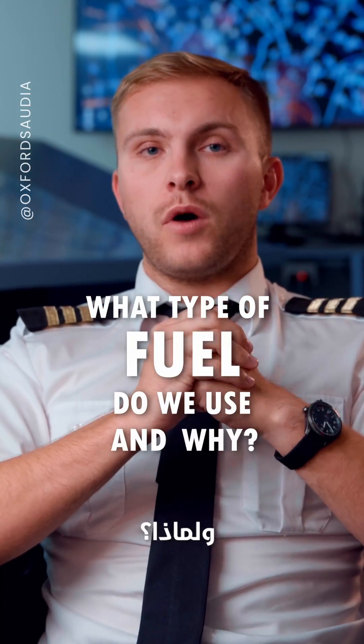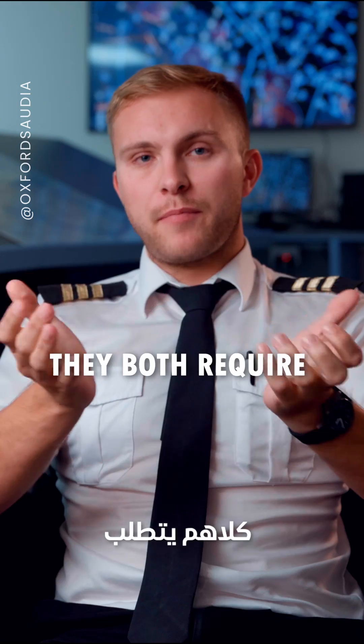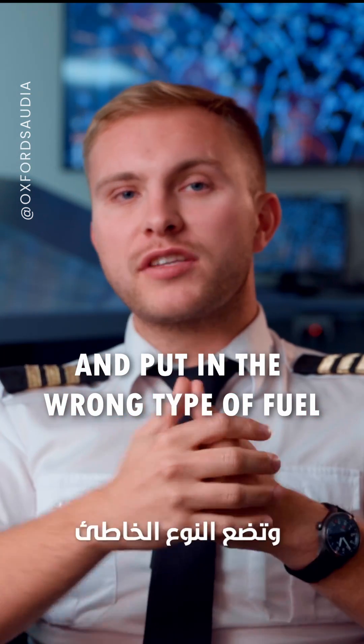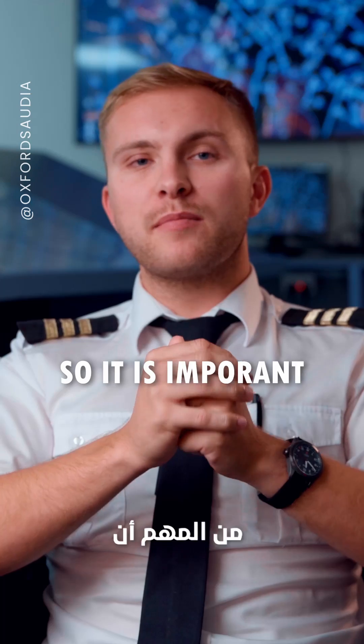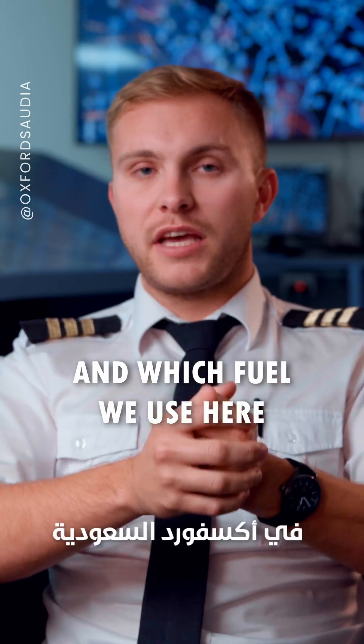What type of fuel do we use and why? In many ways, planes are very similar to cars — they both require fuel. You wouldn't go to the gas station and put in the wrong type of fuel into your car, so it is important we understand the different types of fuel and which fuel we use here at Oxford Saudi.